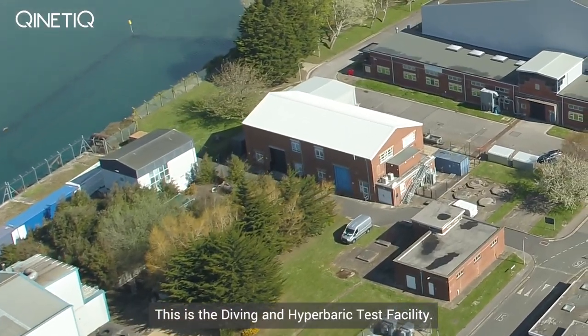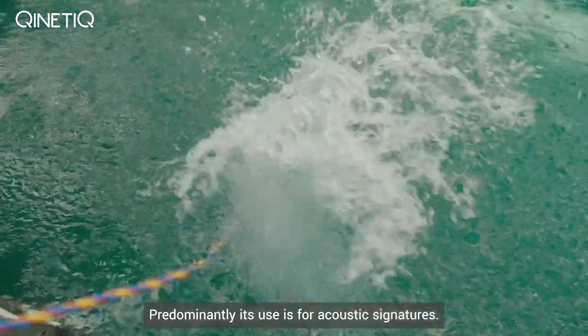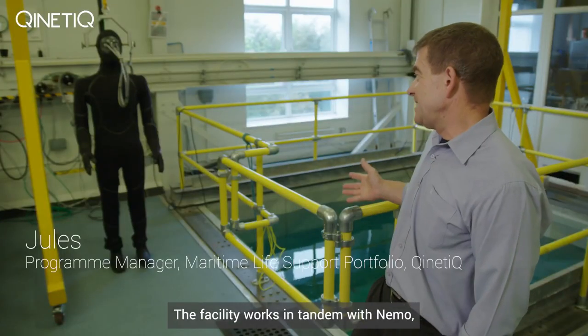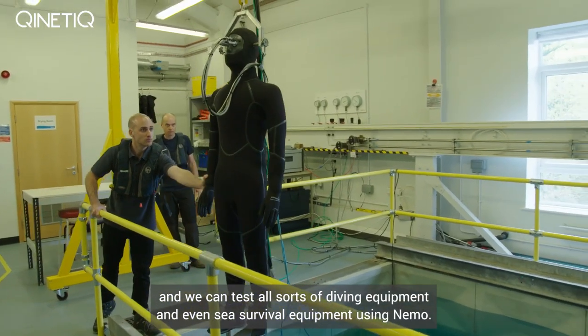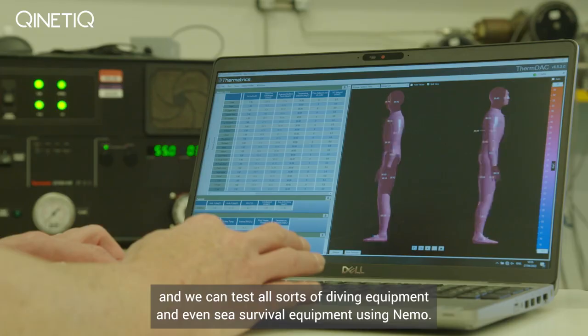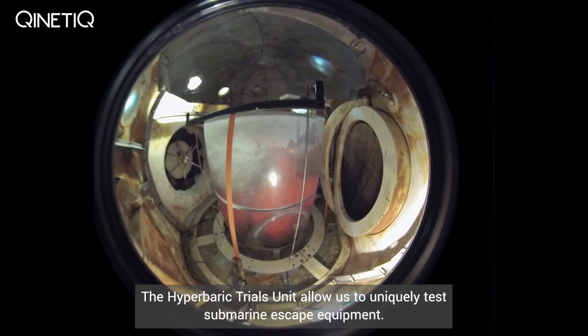This is the diving and hyperbaric test facility. This is the experimental diving tank, predominantly used for acoustic signatures. The facility works in tandem with NEMO and we can test all sorts of diving equipment and even sea survival equipment using NEMO. The hyperbaric trials unit allows us to uniquely test submarine escape equipment.